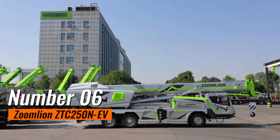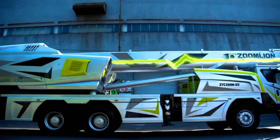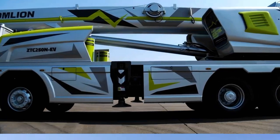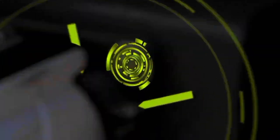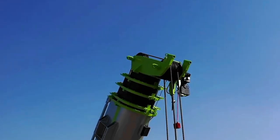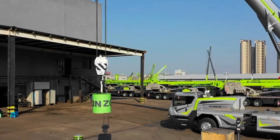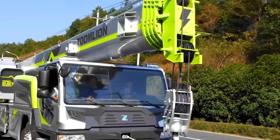Number 6: Zoomlion ZTC 250N EV. This machine represents a groundbreaking stride in the evolution of mobile cranes, embracing electric innovation for sustainable lifting solutions. As an electric-powered mobile crane, it not only contributes to a reduction in emissions but also redefines efficiency in the heavy lifting sector. With a keen focus on environmental responsibility, this crane demonstrates that power and eco-friendliness can co-exist. Equipped with cutting-edge technology offering high performance and precision, it stands as a trailblazer showcasing a commitment to a greener future in heavy machinery.